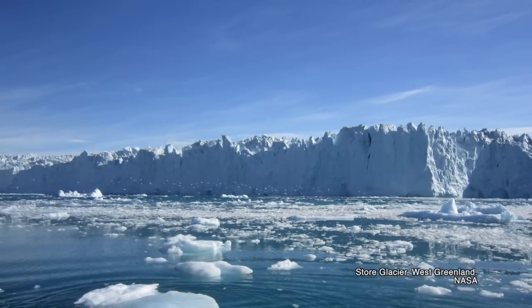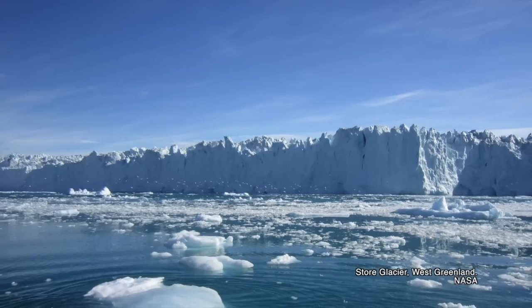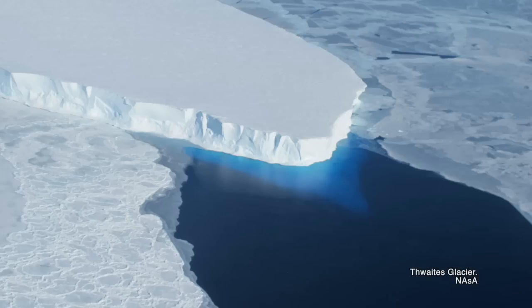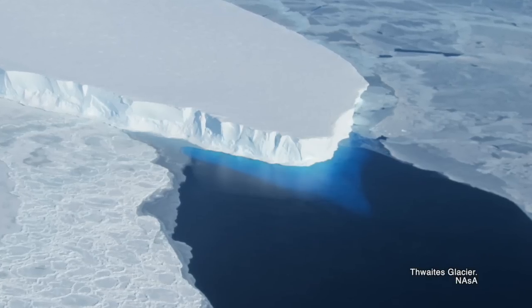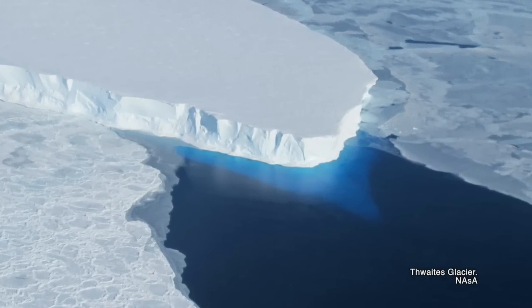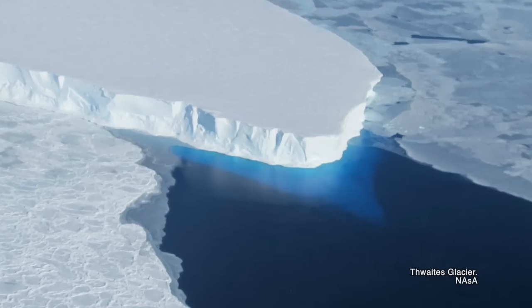On Earth, glaciers form when enough snow builds up year after year to become ice. The compression of accumulated snow forces it to recrystallize, forming larger grains. These grains grow larger, crushing out air pockets, and the whole structure becomes more dense. Over the course of years, this snow will eventually become glacier ice. The ice is soft compared to rock, so under the immense weight of its own structure, the glacial ice can become plastic — meaning it can flow down a rocky mountainside or across a plain.